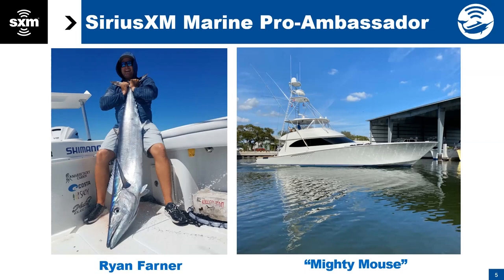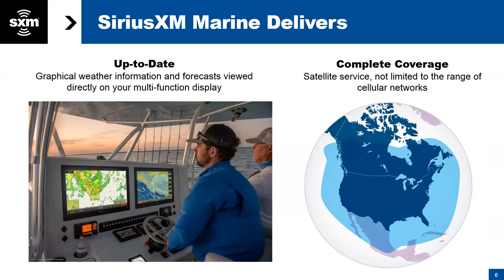For anybody who is not familiar with our services, SiriusXM Marine's claim to fame in the offshore world is that you can see our service on your multifunction display — it's not contingent on cell phone or internet. You can see it up to 150 to 200 miles offshore. Looking at this map of North America, the light blue area is roughly our coverage area, more than enough to get out to your fishing grounds off the east and west coast. This is not an app — it's satellite based.